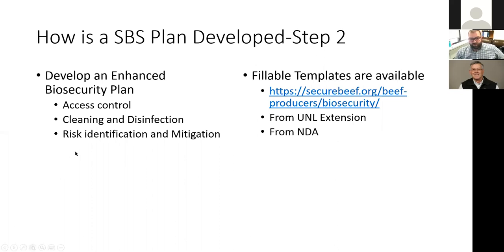The biosecurity plan also includes risk identification and mitigation procedures covering things like rodent control and wildlife control on the premise. Fillable templates are available to make this process easier — at the securebeef.org website specifically for beef producers, from UNL Extension, or from the Nebraska Department of Agriculture.